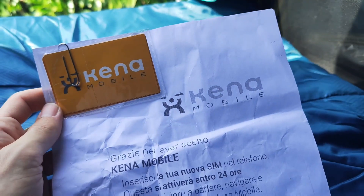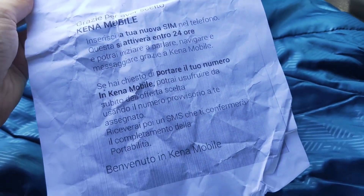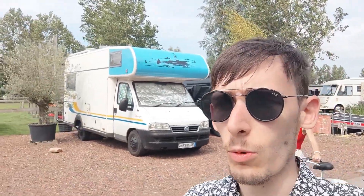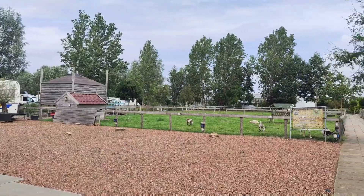Procediamo velocemente all'unboxing e vediamo cosa mi hanno mandato. Mi hanno mandato la SIM di Kena Mobile e spiegano che posso utilizzare fin da subito il numero provvisorio una volta attivata la SIM. SIM di Kena attivata, e intanto che aspettiamo che si connetta la rete 4G, ci dirigiamo verso Leida.